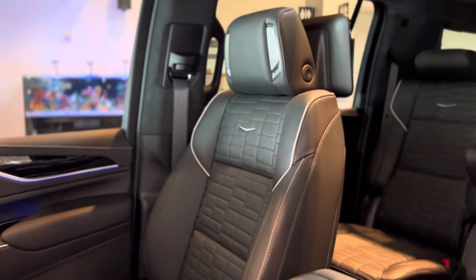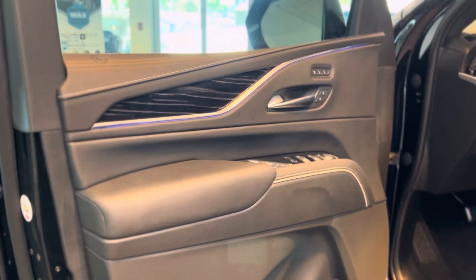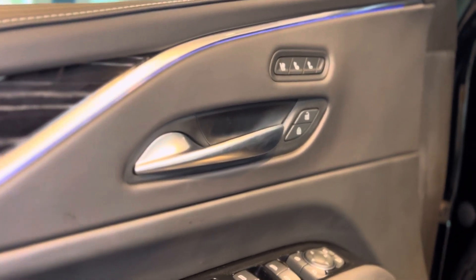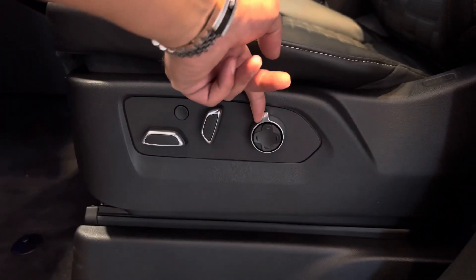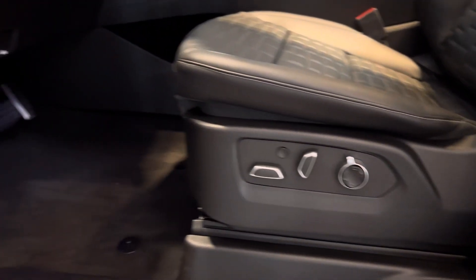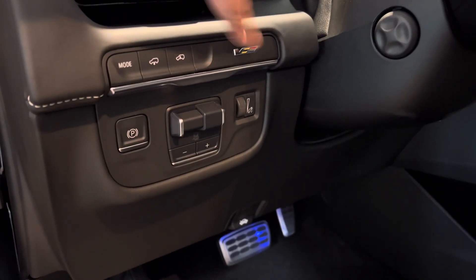The interior leather appointments on the Escalade V are crafted with care and precision, featuring flawless seams and peerless stitching. You have heated and ventilated seats, as well as memory seats. Here's your Escalade steel plate, your massage seat controller, and your lumbar support controller. Let me quickly show you the drive mode selector, air suspension controller, and the famous V badge right here.